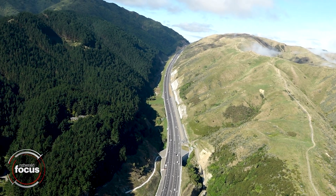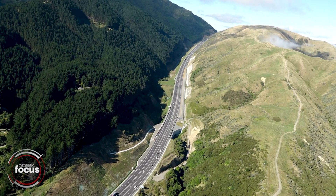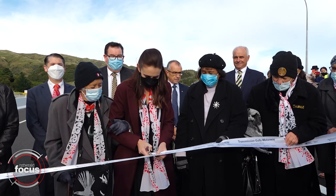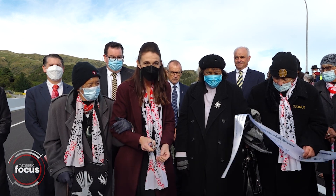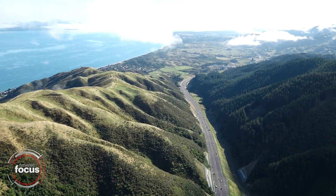Transmission Gully is now open to the public after years of delays and budget blowouts. It follows an opening ceremony yesterday where Prime Minister Jacinda Ardern cut the ribbon for the new motorway. The $1.25 billion road travels 27 kilometres between Porirua and Paekākāriki.